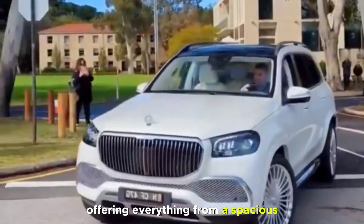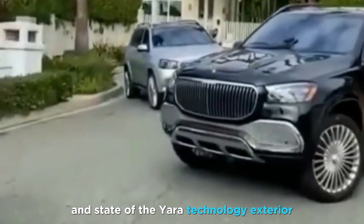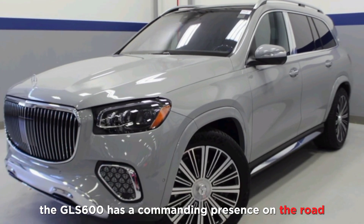The GLS 600 offers everything from a spacious and comfortable interior to a powerful engine and state-of-the-art technology.